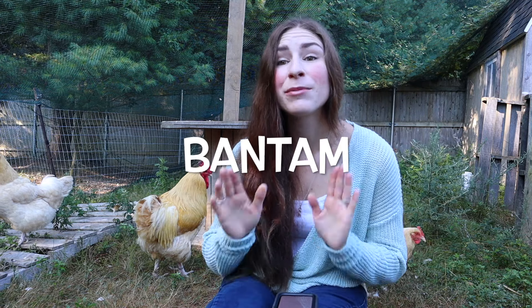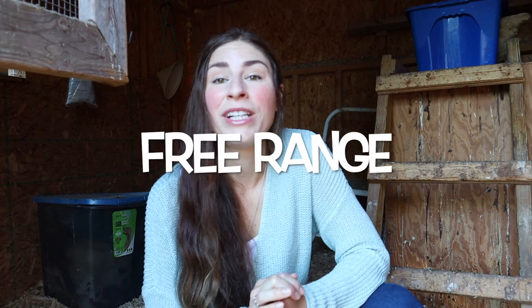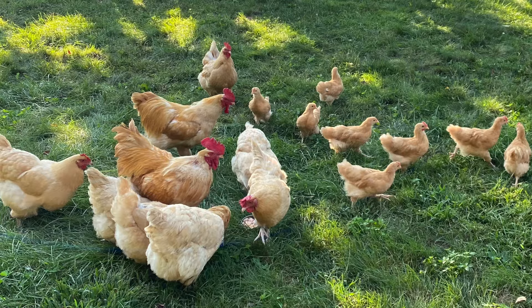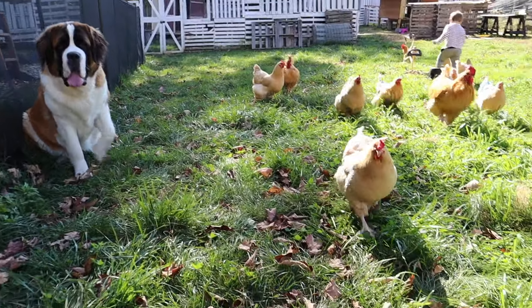Term number ten: bantam. A bantam is a smaller breed of chicken, usually about half the size of your regular-sized chickens. I don't have any bantams to show you, but they're tiny. Free range is when chickens are allowed access to a large area without restrictions — that can be in a pasture or in a yard.